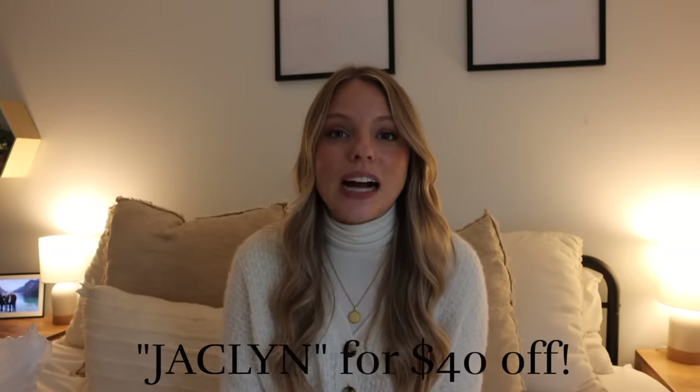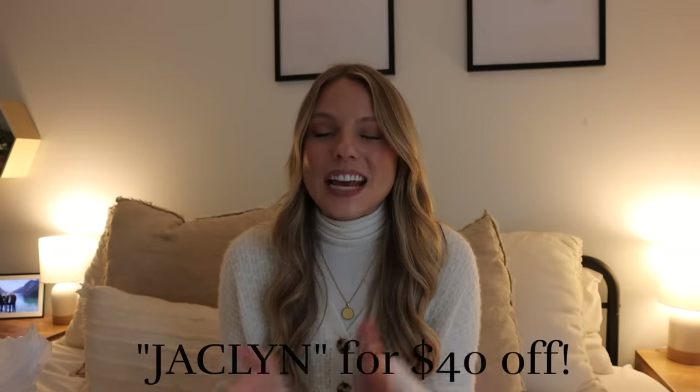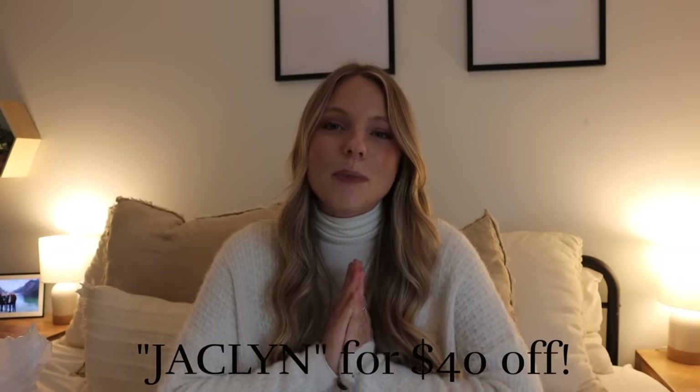I want to thank Aura Frames again for sponsoring today's video — it would make a great gift for this holiday season, so be sure to use the code Jacqueline for $40 off. I'll have everything you need to know linked down below. Thank you guys so much for following along. I hope this video helped you get in the holiday spirit as much as it did for me. I'll see you guys in my next video. Bye!